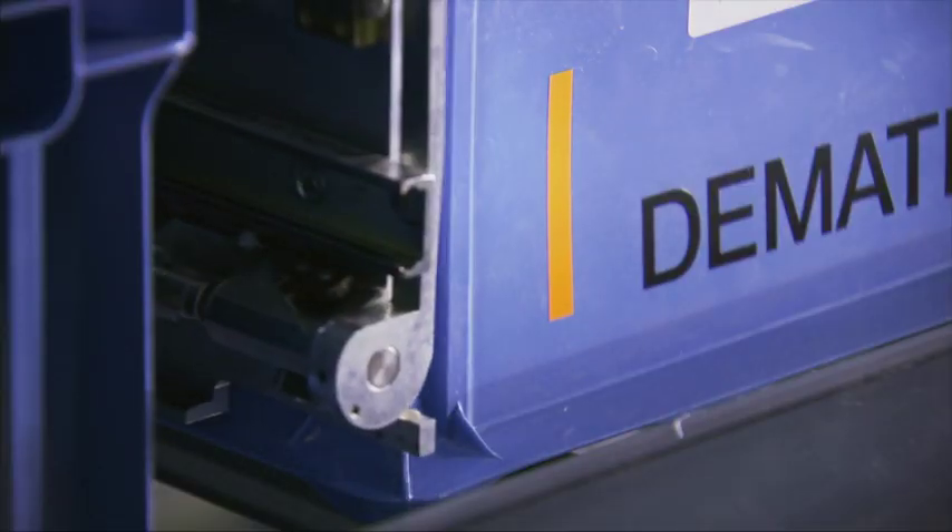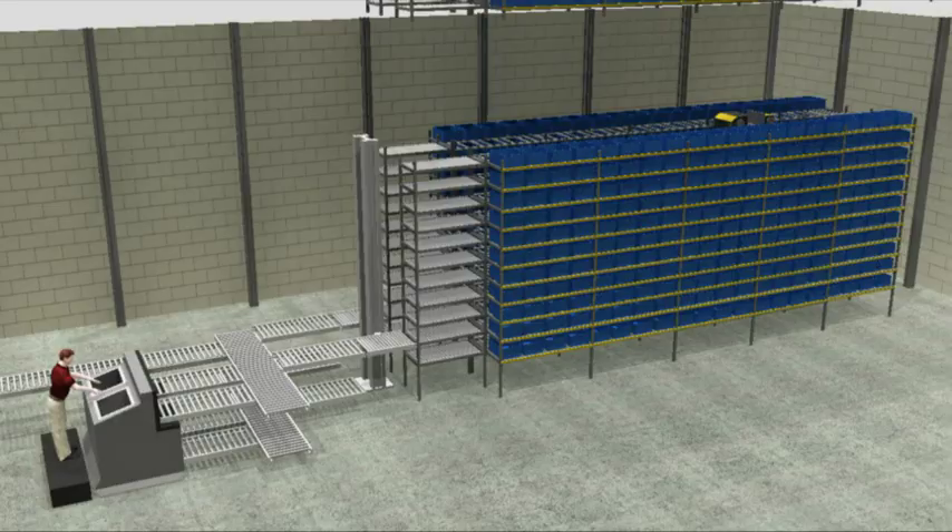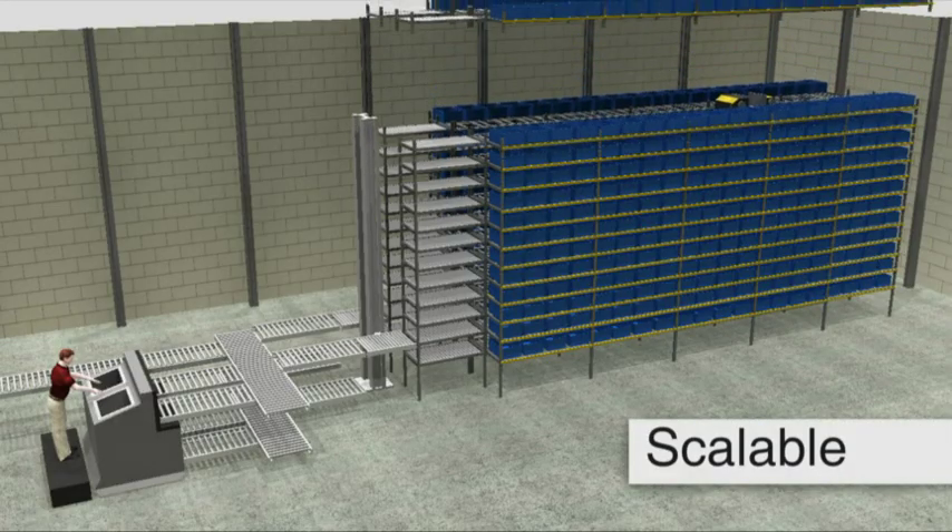Your inventory is secure in a clean and controlled-access environment — not susceptible to shrinkage, dust, becoming misplaced, lost, or damaged.